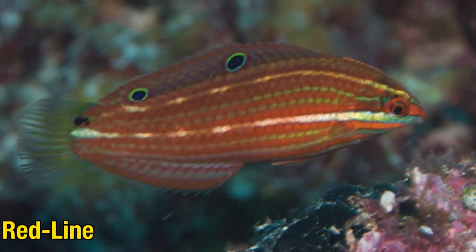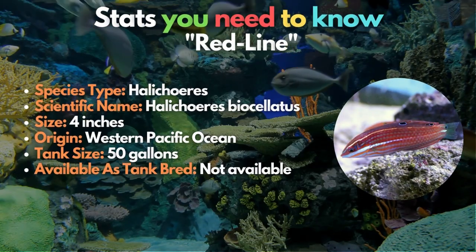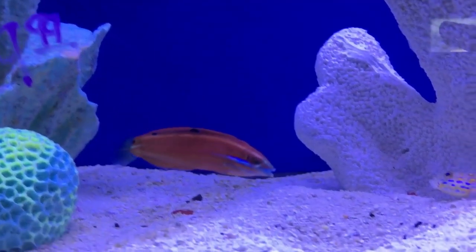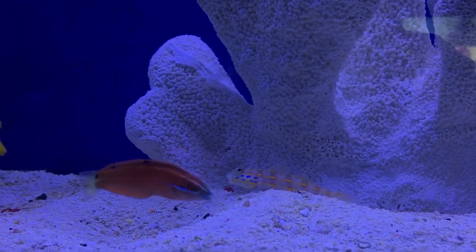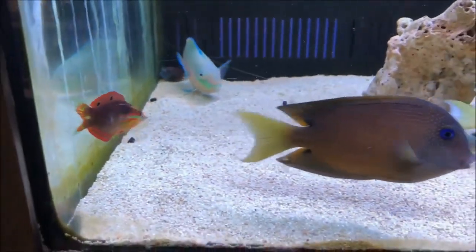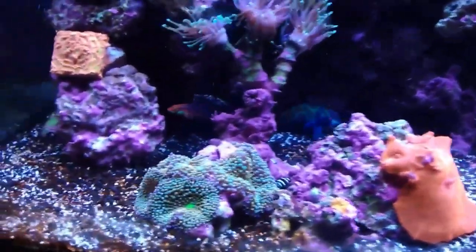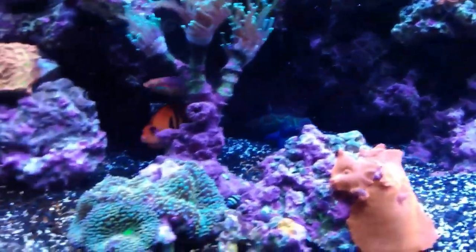The twelfth wrasse is the Redline wrasse, which resembles the Christmas wrasse in size and color. These fish come from more western waters around the Philippines and Japan and have a much darker base — a green hue with burnt orange markings instead of red. Usually found in more open water along the reef's edges, Redline wrasses won't consume corals but will pick at the invertebrates they discover between the rocks.